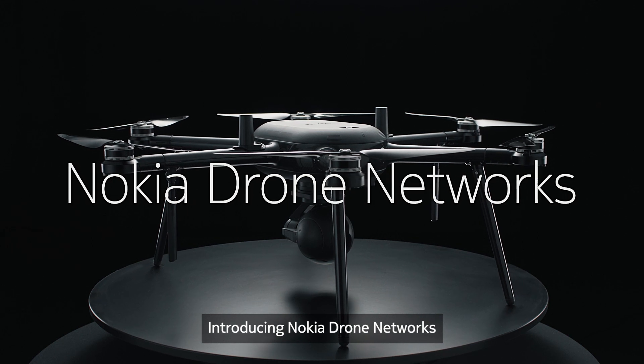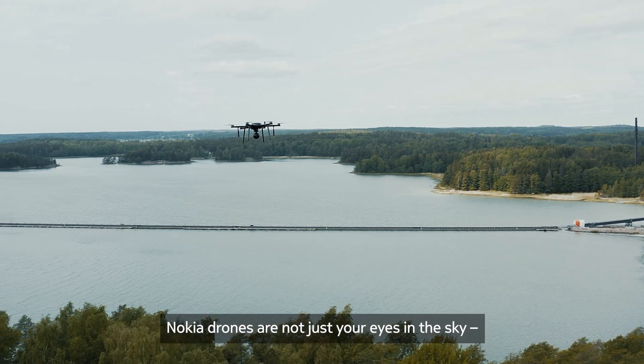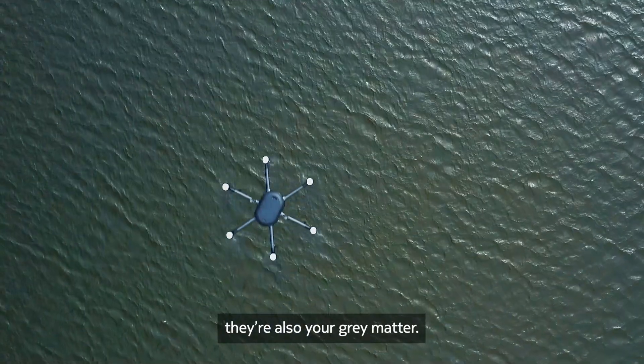Introducing Nokia Drone Networks, powered by mobile networks and edge computing. Nokia drones are not just your eyes in the sky — they're also your grey matter.